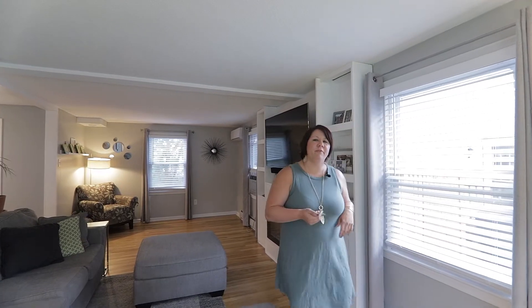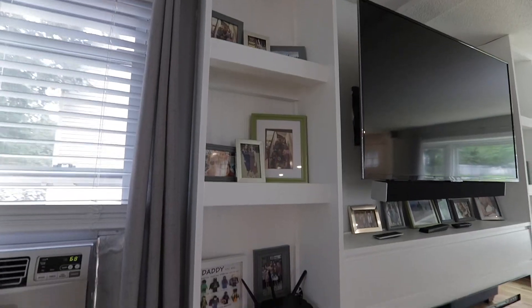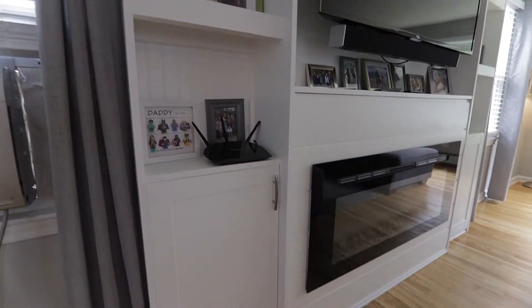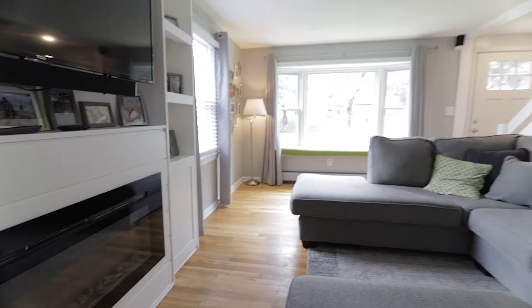Here in your living room you'll find custom-built built-ins that have just been put in, a nice fireplace, and then that leads you right into your kitchen that has been fully updated.